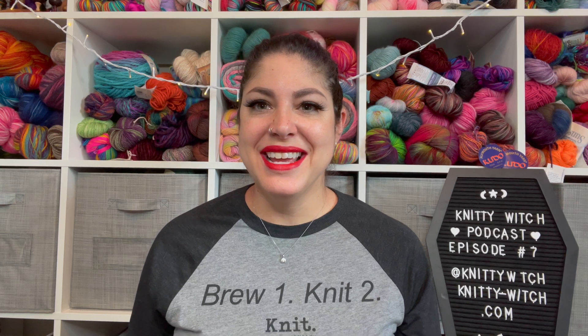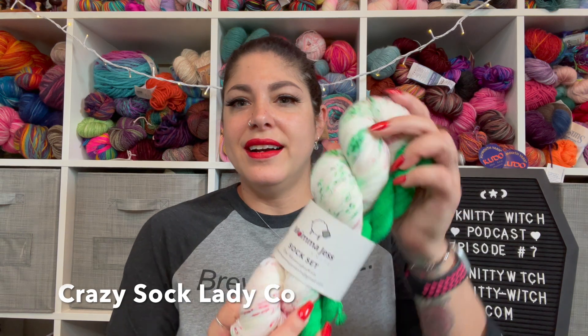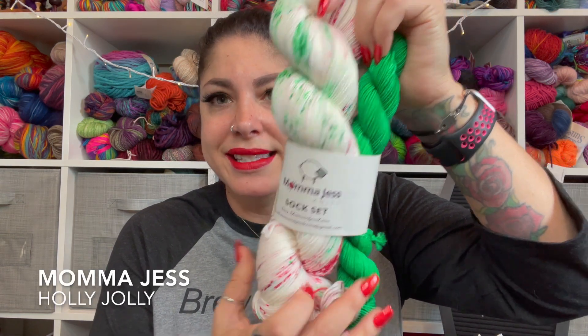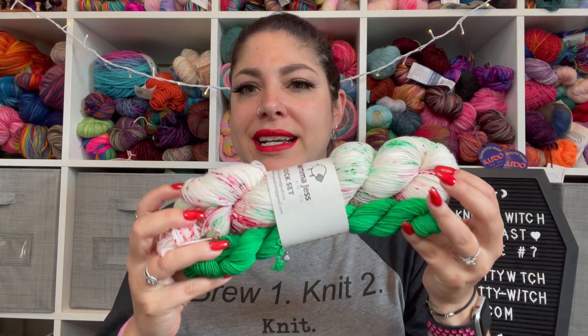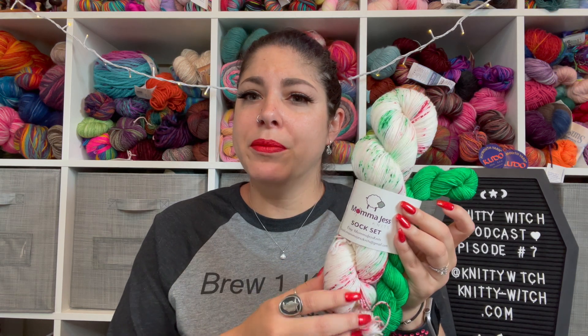I have for you a ton of acquisitions, so please bear with me as I get through these. My first acquisition is from the Crazy Sock Lady Co — it is Mama Jess's Knits Sock Set. I have been looking for a Christmas sock set. I don't know why I think I'm going to knit a pair of Christmas socks in time for Christmas, but I definitely saw this and thought I wanted to try. It's a beautiful set and I was so excited to get it in. I have not heard of Mama Jess's yarns before, so I'm really looking forward to giving this a try.